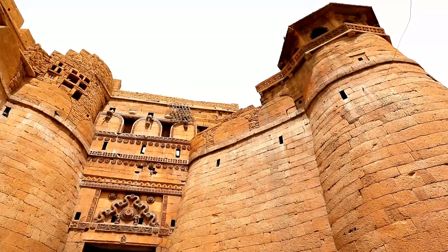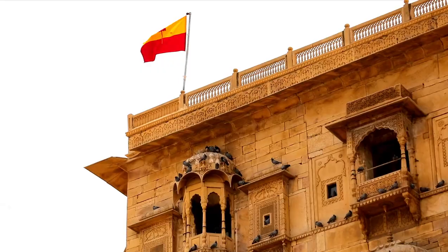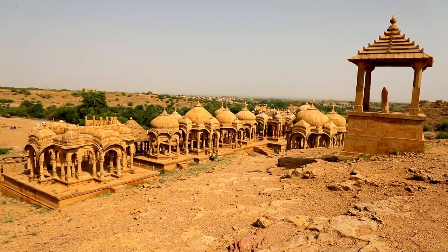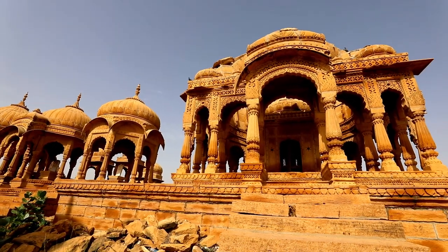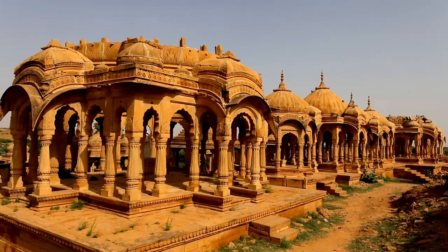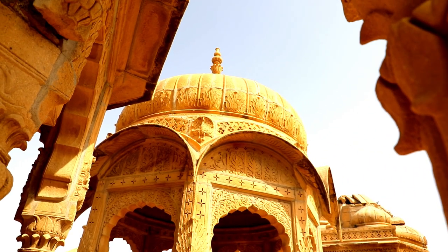These spectacular structures in the golden city of Jaisalmer reflect the legacy of the rulers that once ruled here. The Badabakh complex, or big garden, houses many chhatris or royal cenotaphs of the Maharavals of Jaisalmer. This area also has a tank, a dam, and a pillar. Dotting the landscape, these chhatris are great architectural jewels.